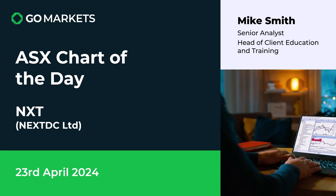Welcome to your ASX chart of the day. Today we're looking at XDC Limited, ticker code XNXT. It's the 23rd of April. Some interesting price action on this technology stock, who run data centers throughout Australia.